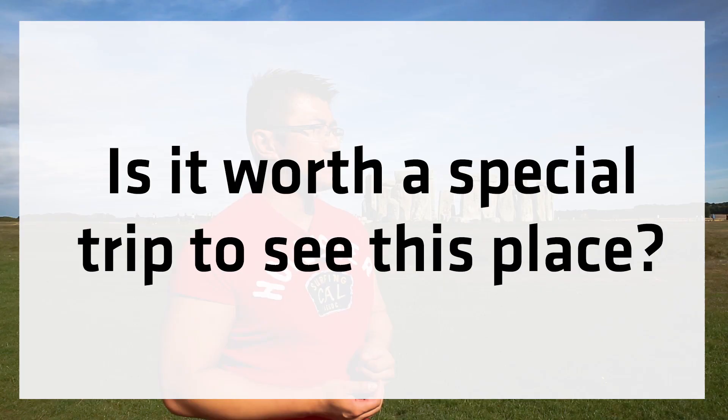Is it worth a special trip to see this place? Honestly, it's cool, but no. If you do want to see this place, make sure you visit other places around here as well — there's Old Sarum, there's Salisbury Cathedral, there's a whole bunch of other places you can do in a single day that would make it a lot more interesting. It'd be pretty disappointing if this was your only highlight of the day, so please make sure you see some other sites as well.